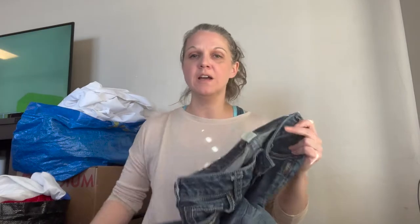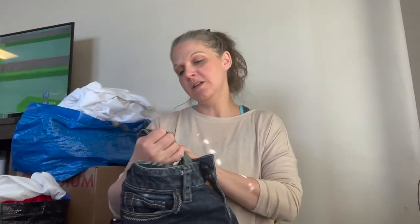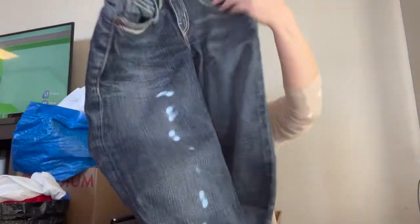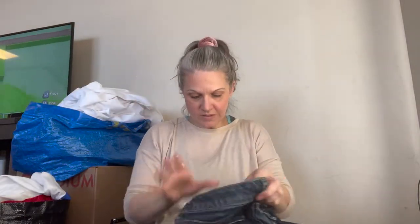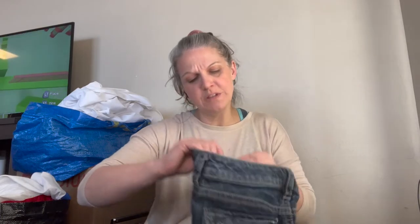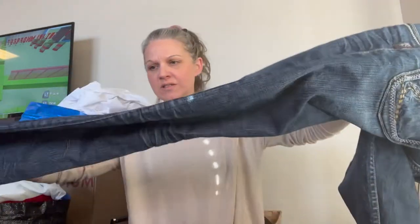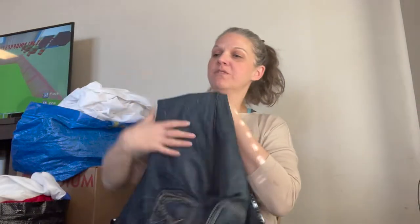Next we have a pair of Silver jeans, size 25, with great back pockets. They're 25 waist, 33 length. I think it says Pioneer on the tag, but the tag is really worn out on the inside, which is funny because the outside does not look worn whatsoever. These are definitely a boot cut and they are practically perfect.